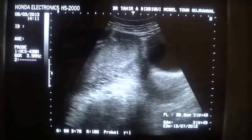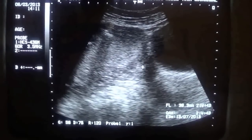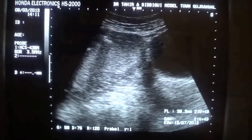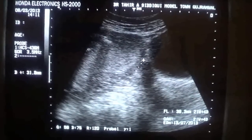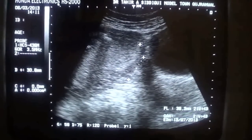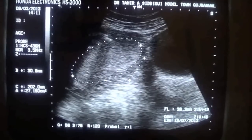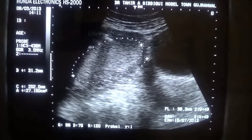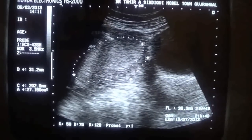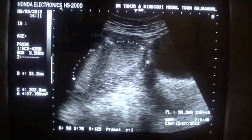This is the cervix, and you can see that the internal os is closed by a plug. This is the urinary bladder, and this region is the placenta. It is completely covering the cervix — the placenta is covering the os totally, completely, covering the internal os.